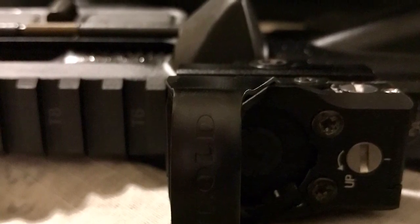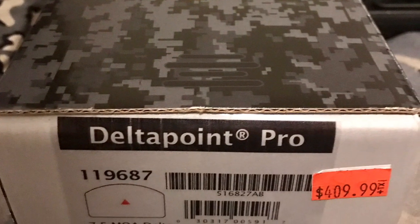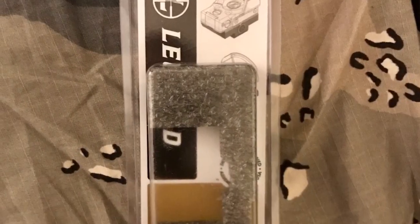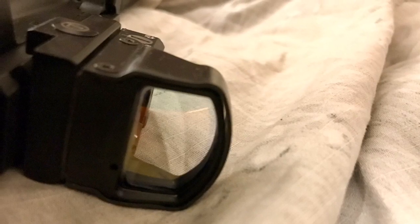What I'd like to do is trade this for a different optic. I have the original box that it came with, the papers, and the foam inside. This is the triangle reticle, the 7.5 MOA, and it does have the cross slot riser for a rifle.